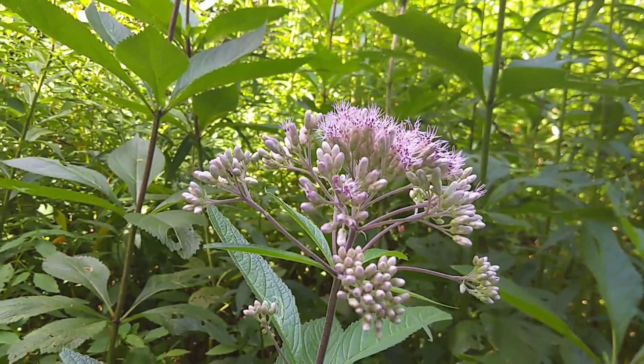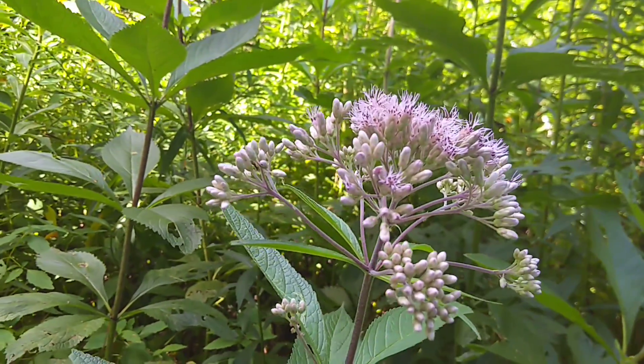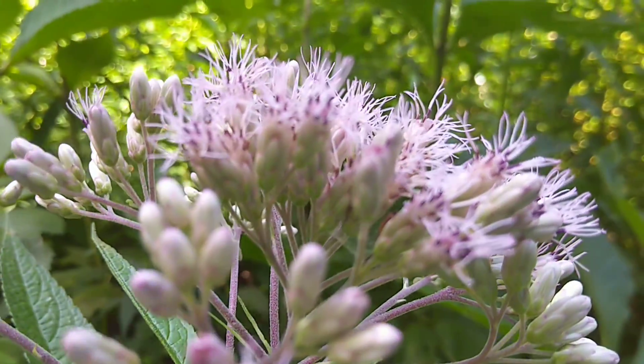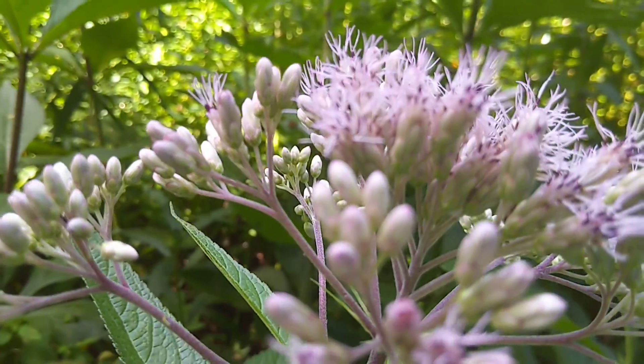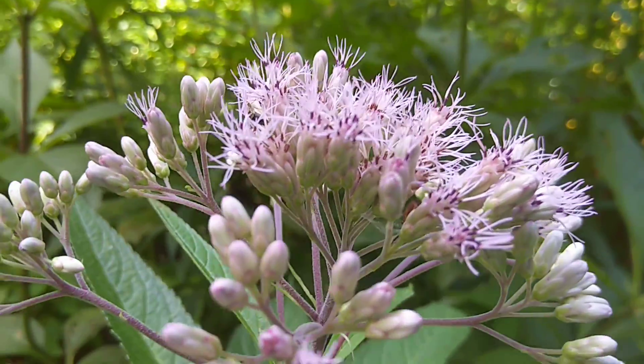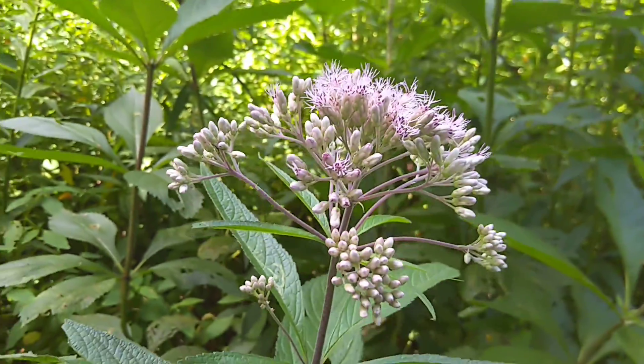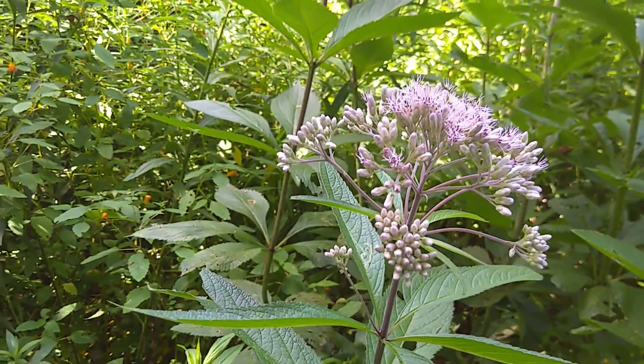You often see them covered with bees and butterflies and moths and all sorts of pollinators. One of the reasons that they really like this plant is — look at those tubular shaped flowers that are just perfect for a proboscis. Even hummingbirds are really attracted to this plant. So it's a great pollinator plant to have in your garden or your meadow.